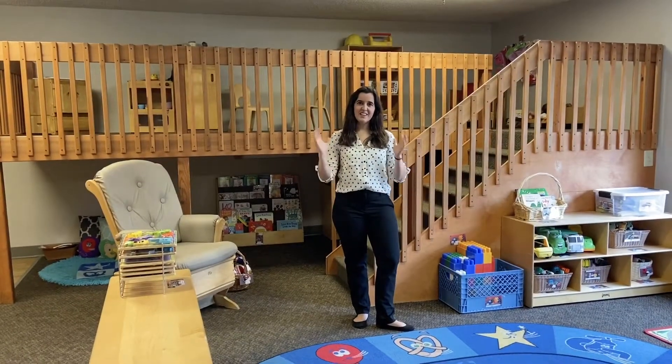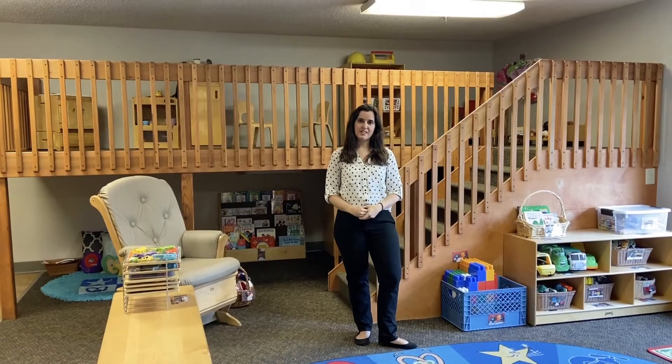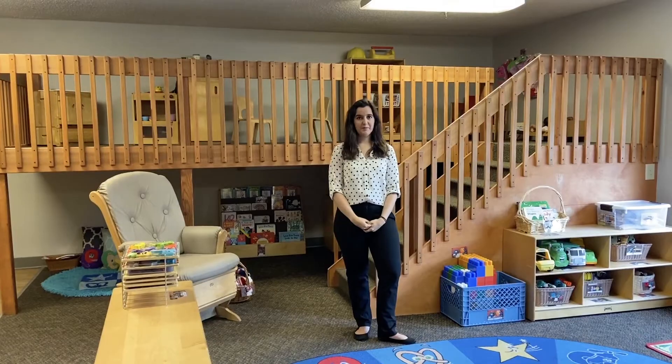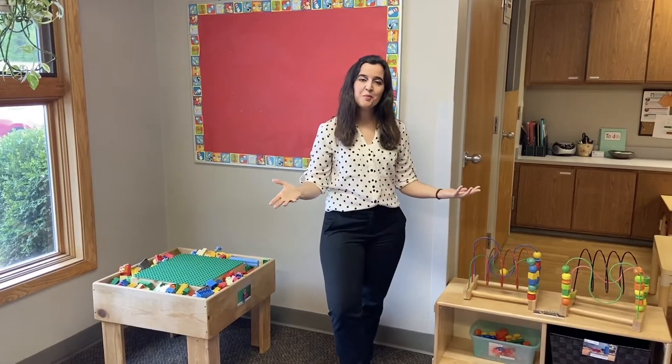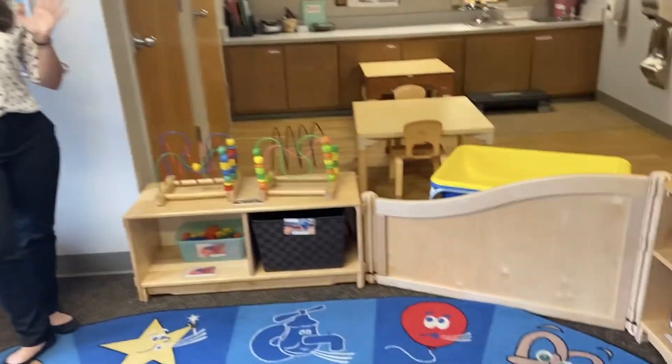Welcome to toddlers. This is one of three classrooms that we have at our Wright State Center. We serve ages 18 through 36 months here, and we also incorporate Creative Curriculum. You'll see around the room that we have various different interest areas for children, including an art area.